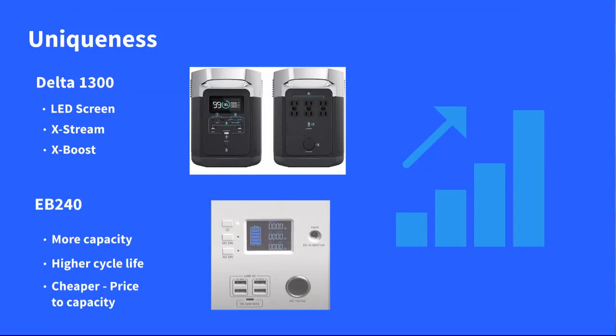Comparing price to capacity: the EB240 is about $1800 and the Delta 1300 is about $1200 to $1300. If you were to compare capacities, the EB240 is twice the capacity — so you would have to double the Delta 1300's price to get the same capacity.